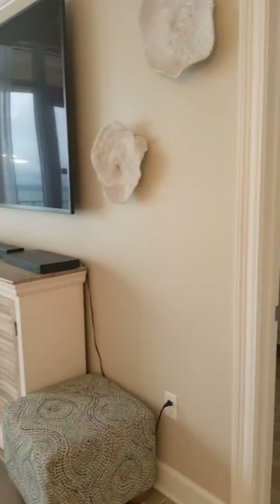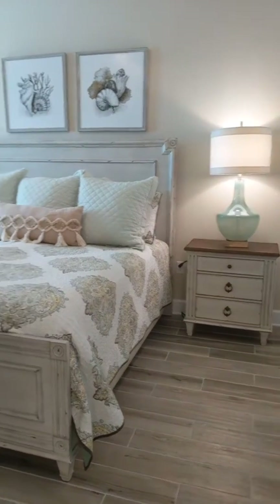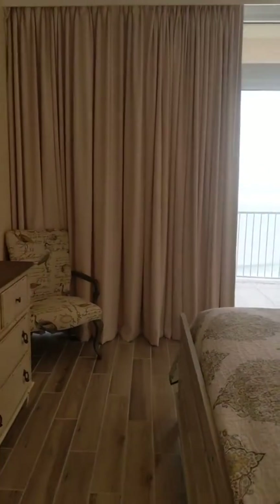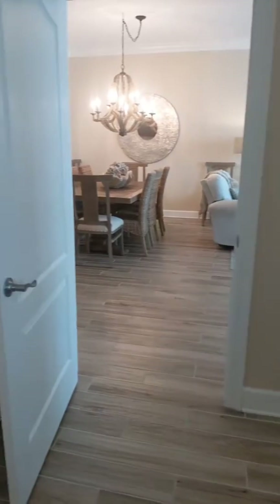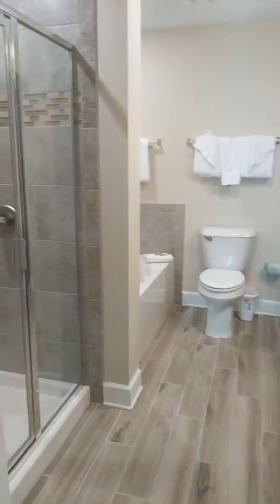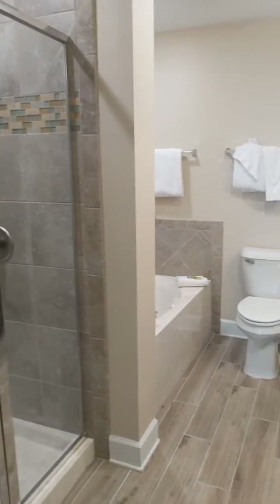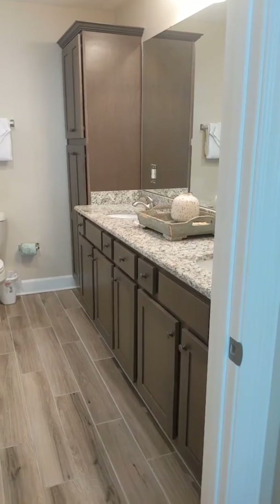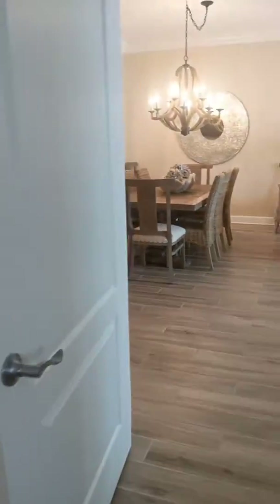Beautiful gulf views. Check out this master bedroom — beautiful drapery as well. You've got your upgraded shower here, tile all the way up, a big jetted tub, and two sinks — his and her sinks — with granite countertops as well.